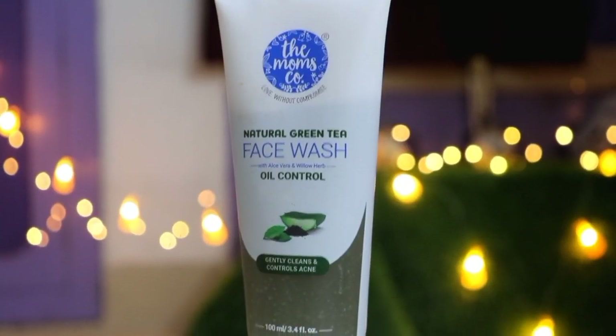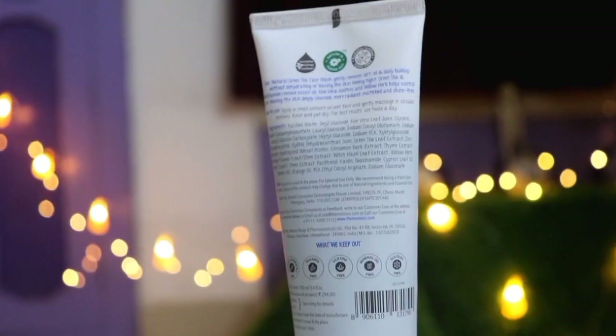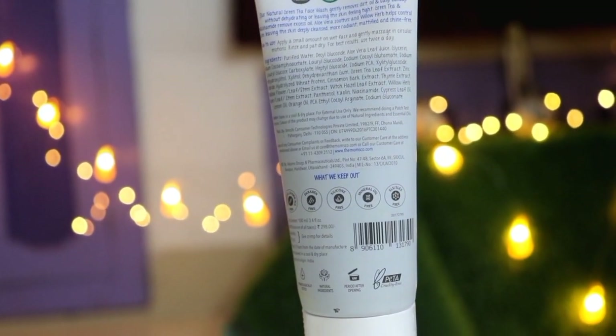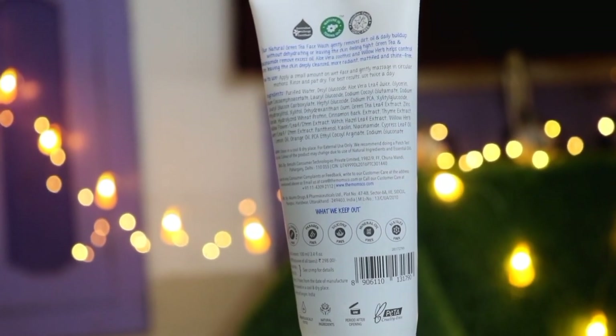First of all, we have to use this face wash — the Moms Ko Natural Green Tea Face Wash. This contains aloe vera and below herb, and it controls oil and removes the excess oil from our face. It gently cleanses the face. If you have an acne problem, then this face wash also works well.